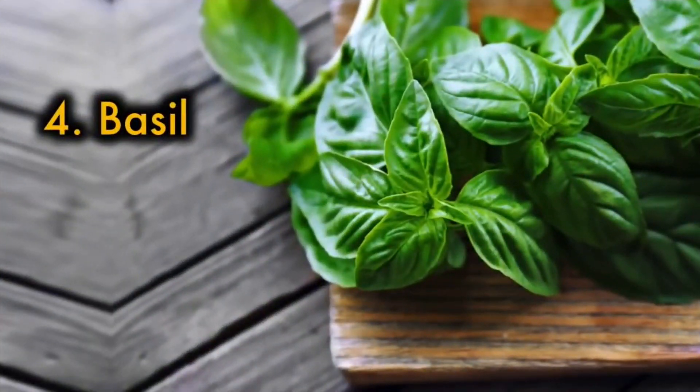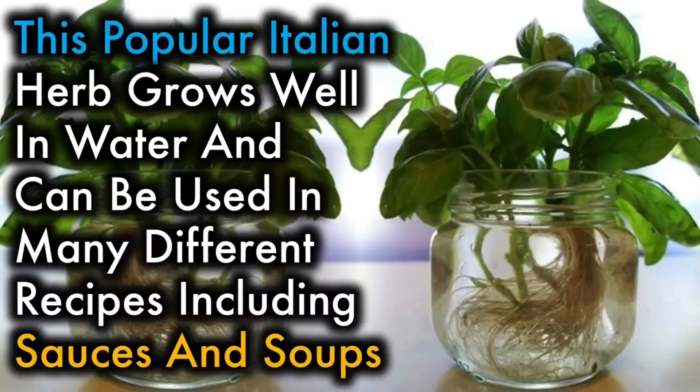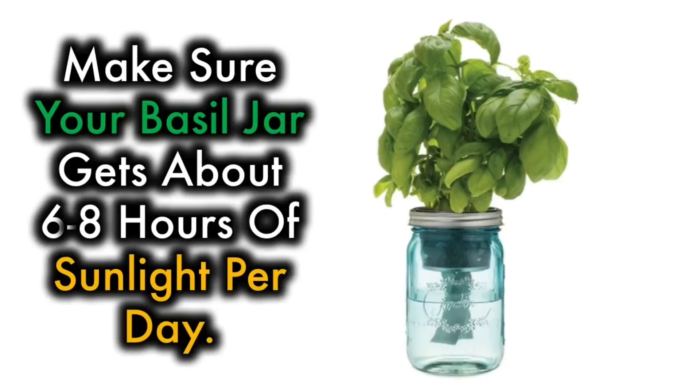4. Basil — this popular Italian herb grows well in water and can be used in many different recipes, including sauces and soups. Make sure your basil jar gets about 6 to 8 hours of sunlight per day.